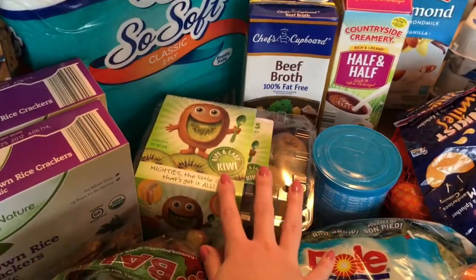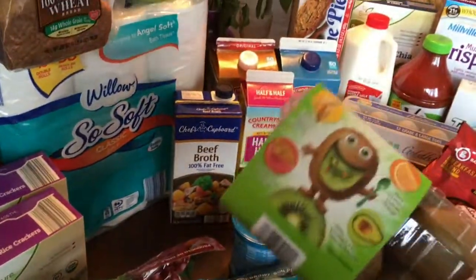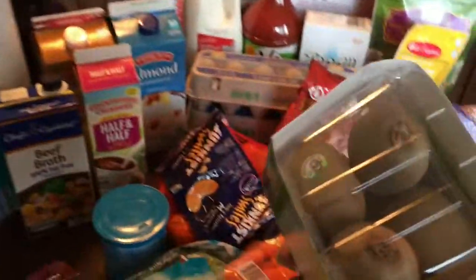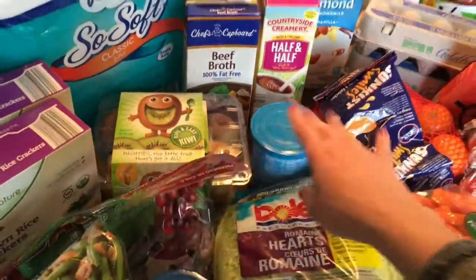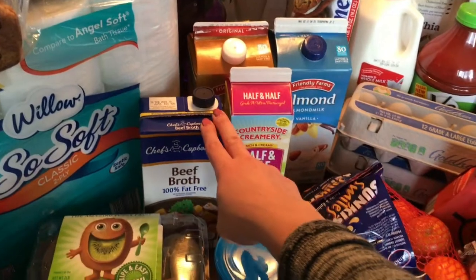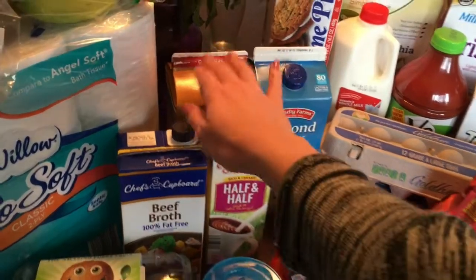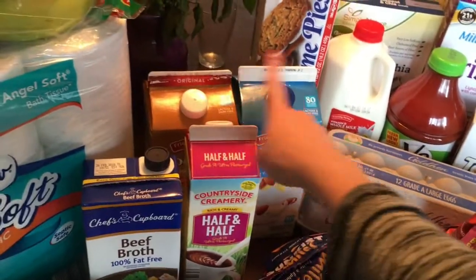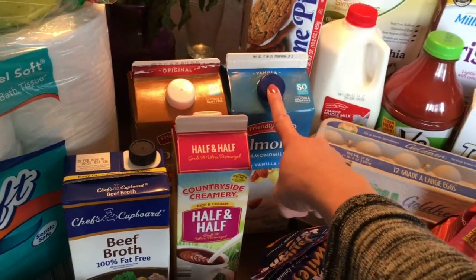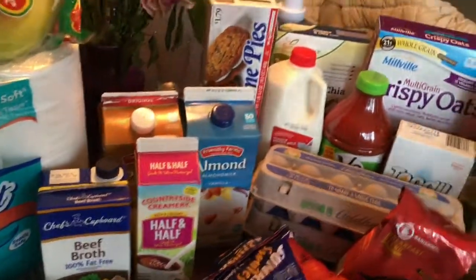A bunch of bananas, some toilet paper, and a thing of kiwis. These were on special for about a dollar ninety-eight — look how many are in here, it's two pounds, so I'm excited about that. I love kiwi. Also a container of beef broth, some half and half for our coffee, coconut milk, vanilla almond milk — I like coconut milk, the kids like the vanilla almond milk as a treat — and then a half gallon of vitamin D milk for their cereal and things.